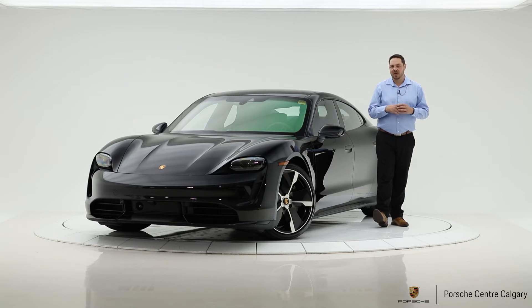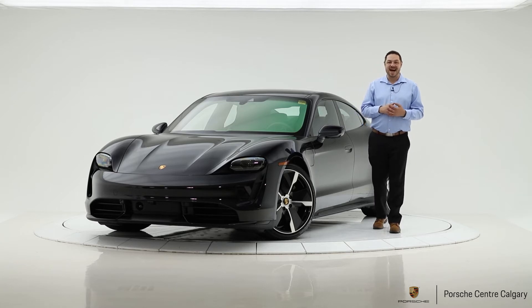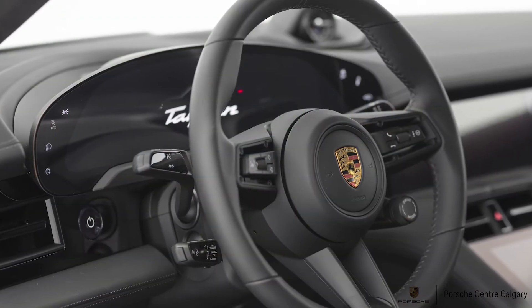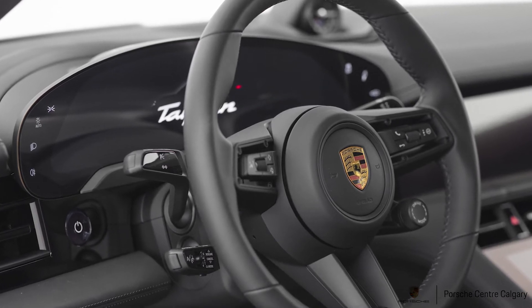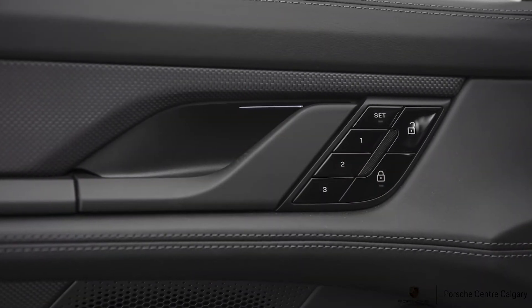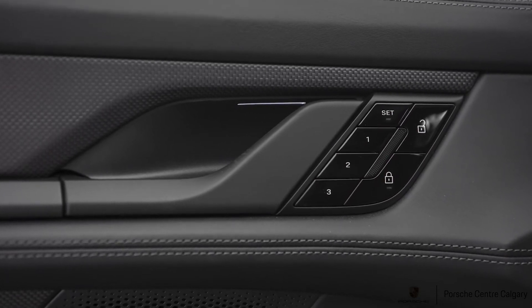Let me talk about the car in front of us for a minute. This is the 2020 Turbo in Jet Black Metallic with the black interior. It has the 21-inch Taycan exclusive wheel, and we had those painted in Jet Black Metallic as well to go with the rest of the package. It's an excellent build — very close to how I might want my own car. Black on black, very classic.